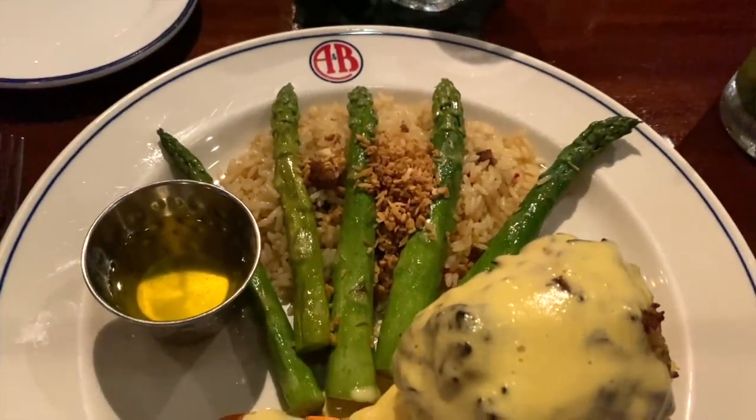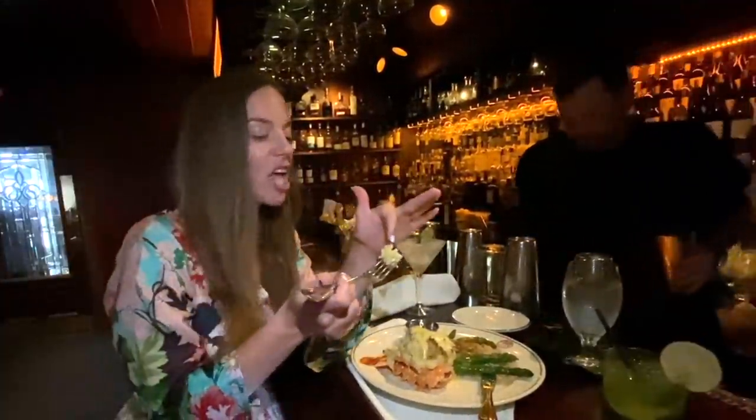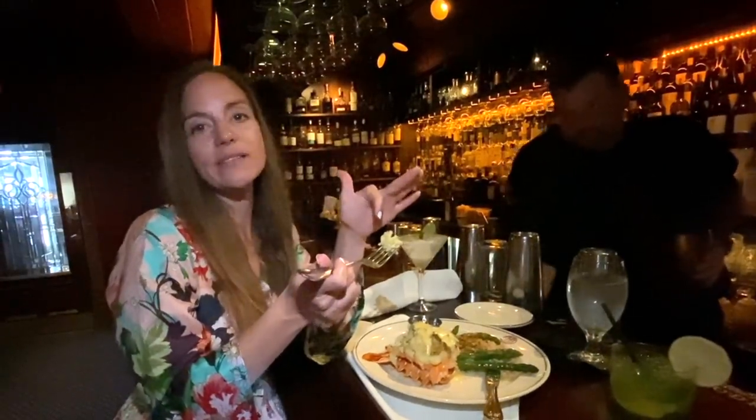Just amazing. I haven't even got to the lobster yet, but this is like a 100 out of 100. Awesome.